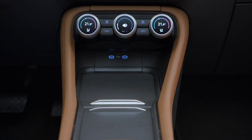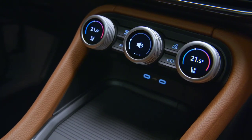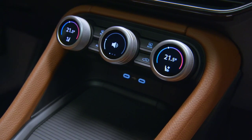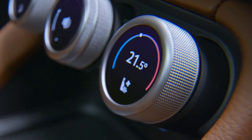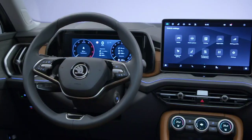As expected, practicality takes a hit with the plug-in hybrid Kodiak, which has a cargo capacity of only 745 liters — 165 liters less than the regular five-seat model. It should be mentioned that Škoda will sell the electrified version strictly with front-wheel drive and a six-speed DSG.